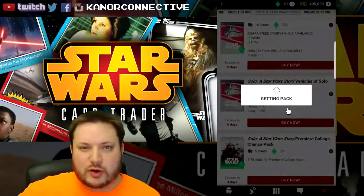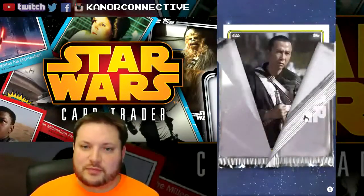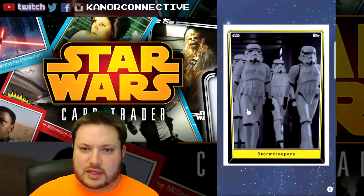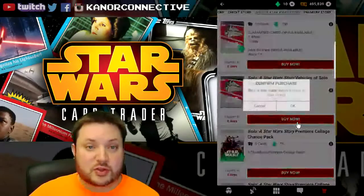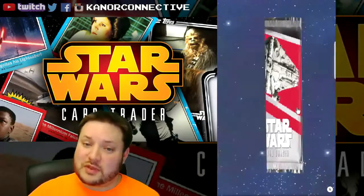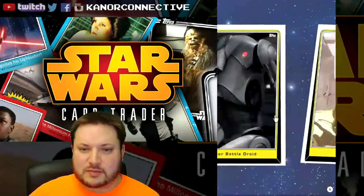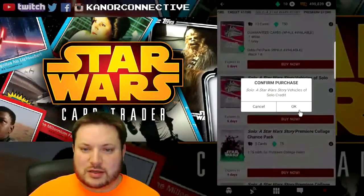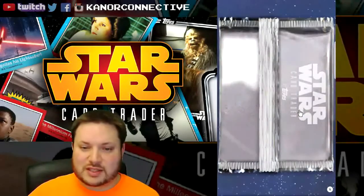I did end up getting some of the gray ones, but I'm just trying to go after the basic white one, so we'll see what happens. There's the blank pack again — I think it's because of how I'm using the Samsung app to capture this. I'll open up a few to see if something pops up while it's recording.